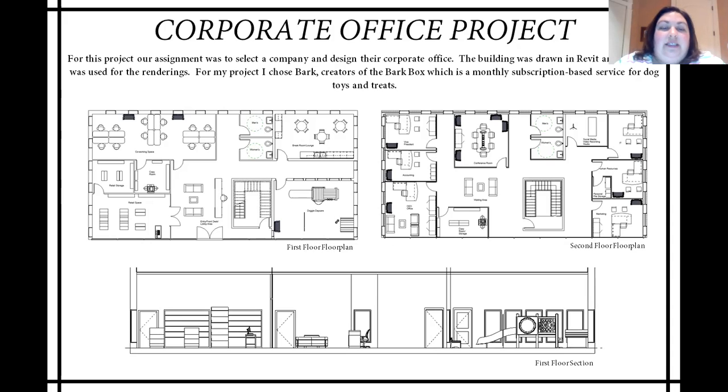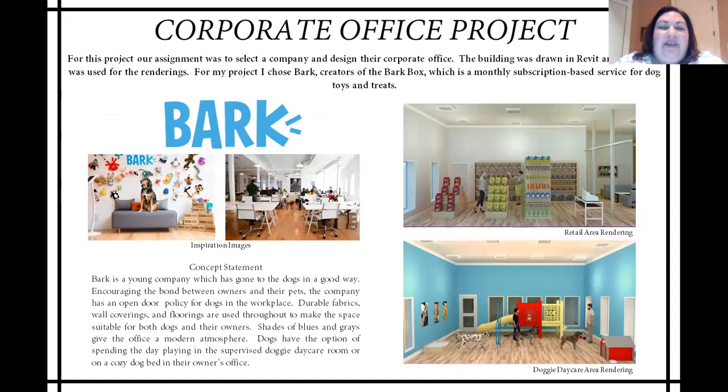Along the bottom of your screen, you can see a section view of the front of the building from the first floor. On the left-hand side is the retail space, in the center is the lobby, and on the right-hand side is the doggy daycare area. On this page, you can see my concept statement, selected inspirational images, the Bark logo, and on the right-hand side two of the renderings I did for this project. On the top you can see the retail area, and on the bottom you can see the doggy daycare area. That room in particular was my favorite part of this project.